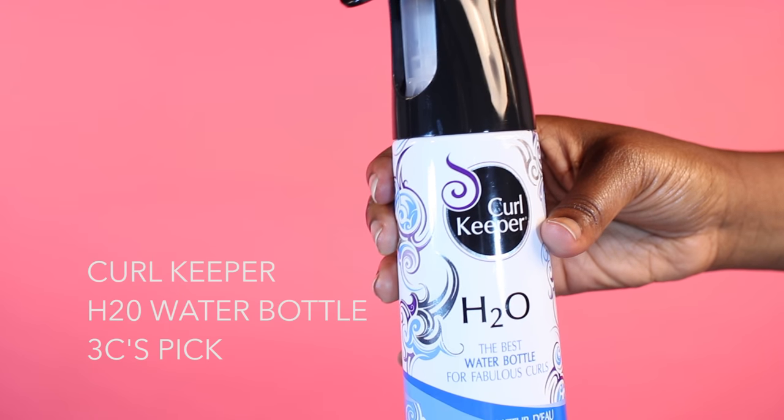The only catch is that these are chosen by editors whose hair type is different from ours. Are you ready? I guess. You go first. The Curl Keeper H2O — the best water bottle for fabulous curls.